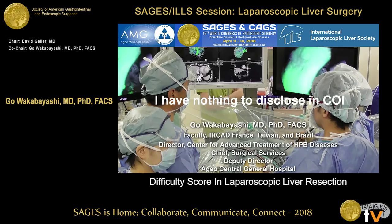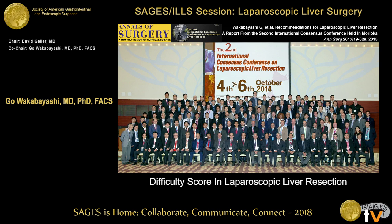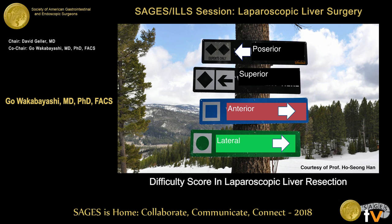I have nothing to disclose. We hosted a consensus meeting in Morioka, Japan. It was a great success, and many people gathered, and many papers came after this consensus meeting. But the most important message from this consensus meeting was to protect the patient from this new technology by using difficulty score.